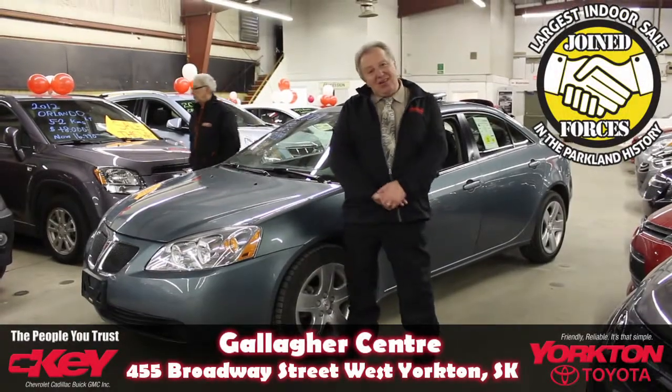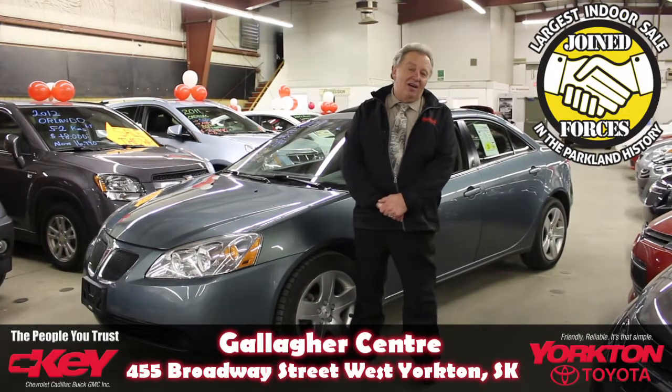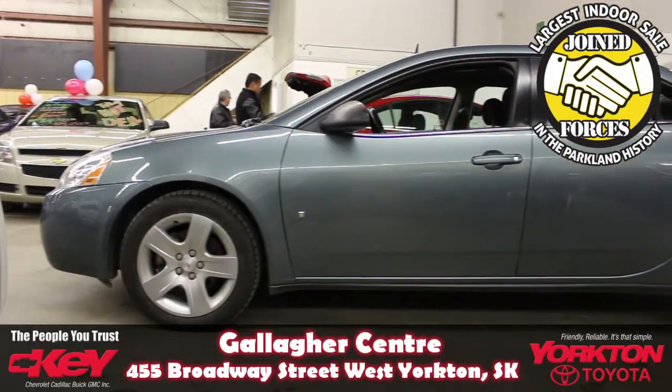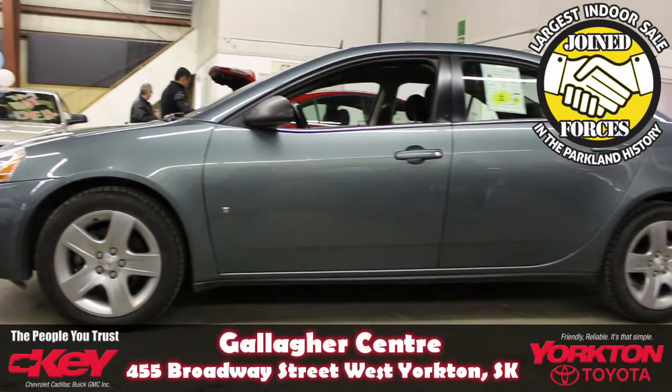Hi, it's Barry Litzengroeder. I'm here at the Gallagher Centre of Niagara Pavilion. We're having our Keisha Bolts and York Toyota combined sale and it's nice — it's indoors, it's warm. We don't have to freeze to take a look at the cars.